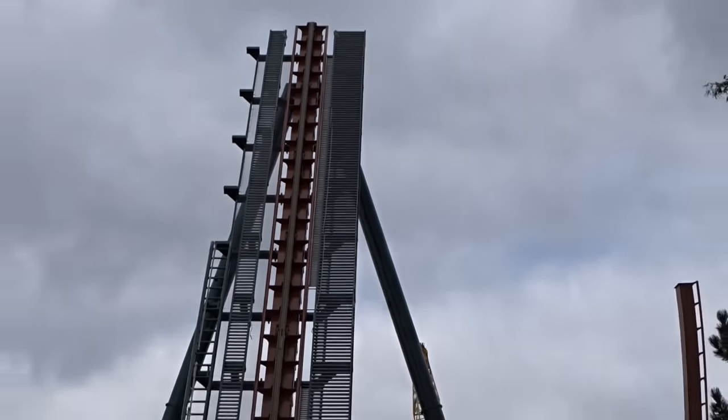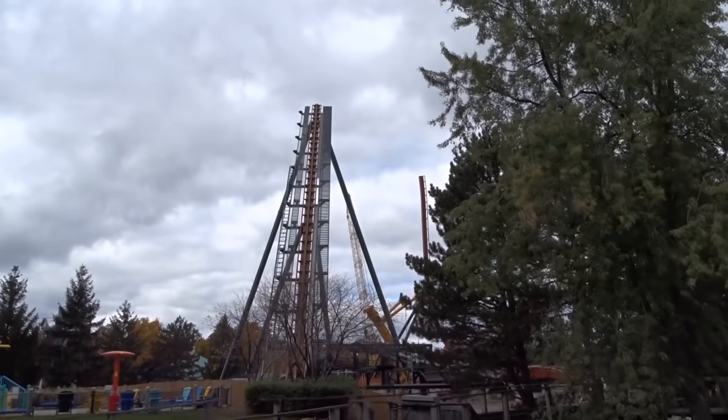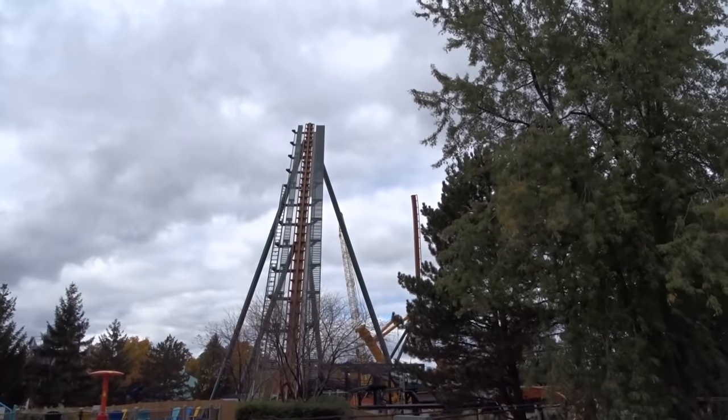This thing is truly impressive — you can see it from every angle. A really great angle to film this ride is definitely over in the Backlot Stunt Coaster area. Go check that out — you can get some really awesome shots of this coaster from over there.